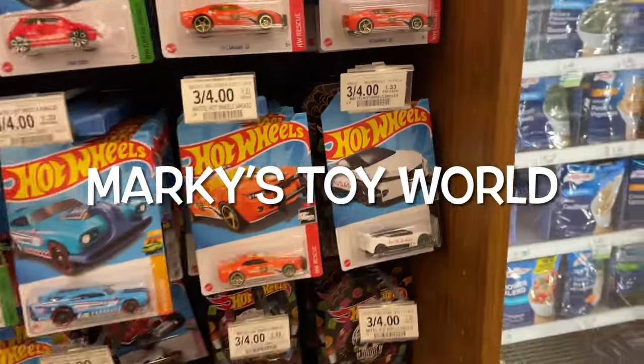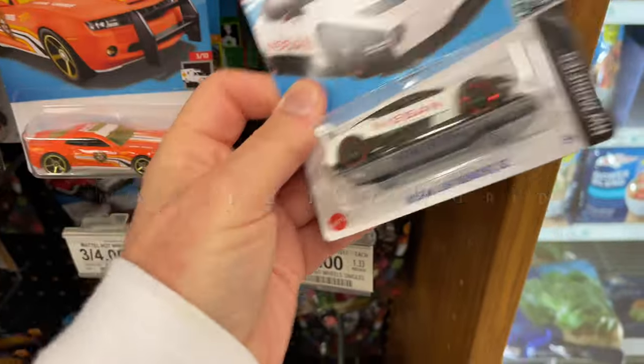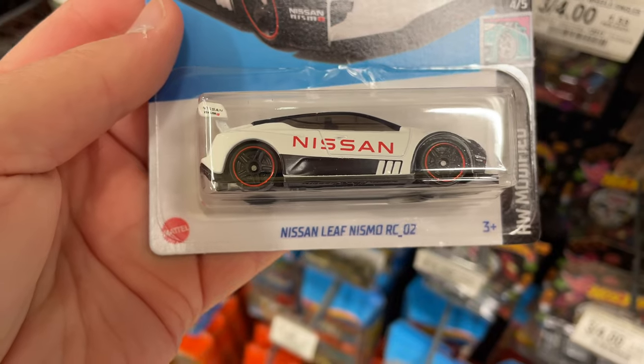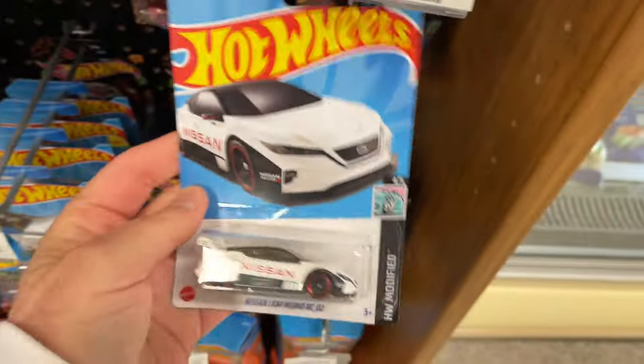Hey guys, it's Marky, how's it going? I'm hunting Hot Wheels, trying to find some new ones that I haven't found. There's a nice Nissan Leaf Nismo — I like that, it's a beautiful one.